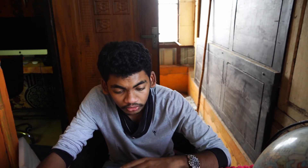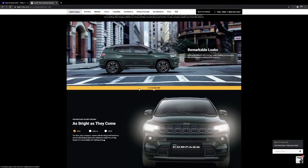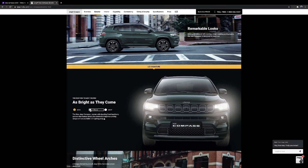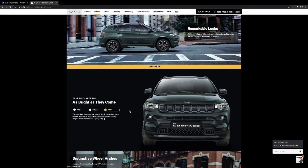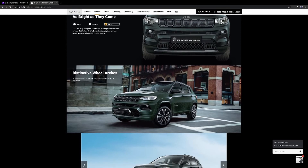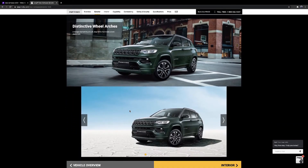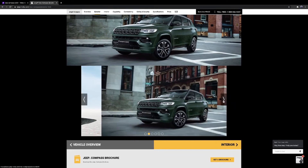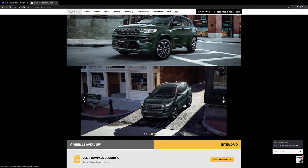The S model isn't on the showroom floor yet, which is why I couldn't test it. The model shown is the Limited or Longitude variant. You get auto hold, electronic stability control, remote playlist, and a new trunk unlock feature via key. You get a 360-degree camera, which is very useful, and a new Jeep Life app connected feature.